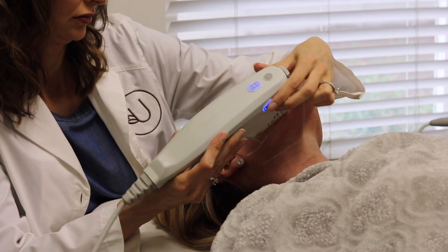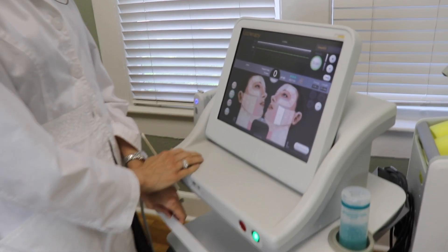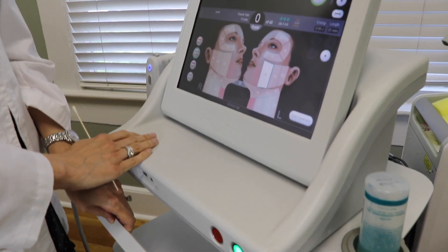What's unique about Ulthera is that it's the only machine on the market where you're actually able to visualize what you're treating. It uses the same ultrasound technology as pregnancy ultrasounds, but ours is only going millimeters deep.